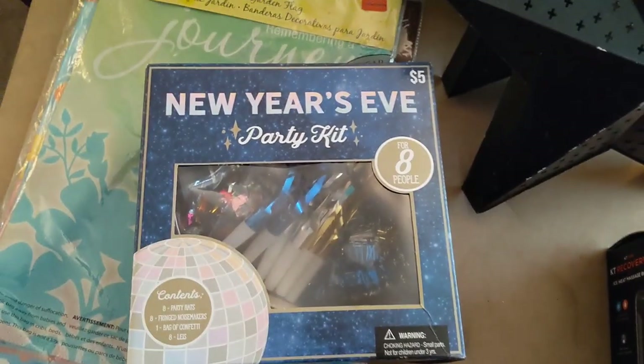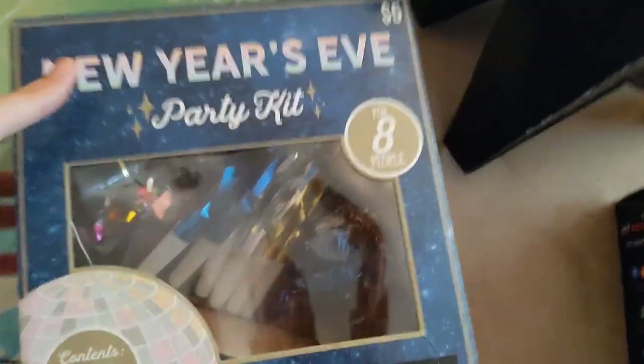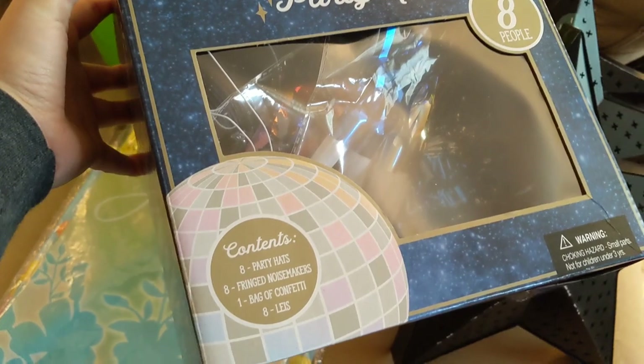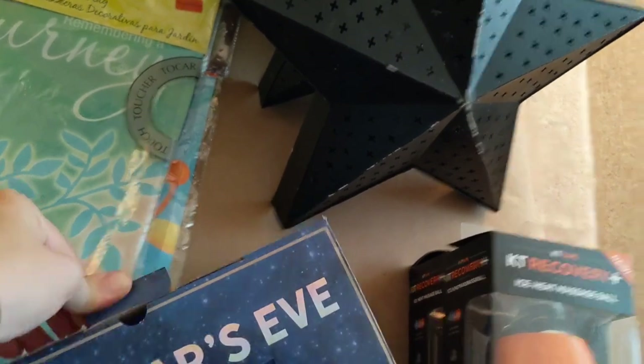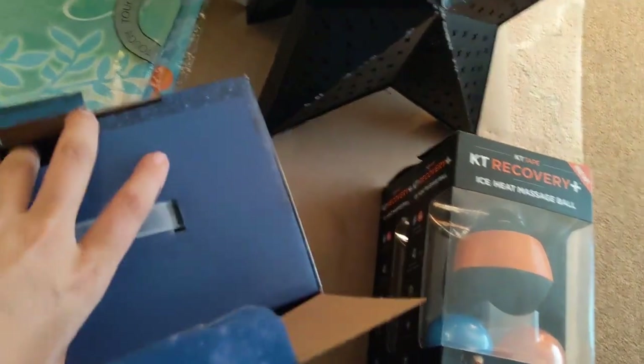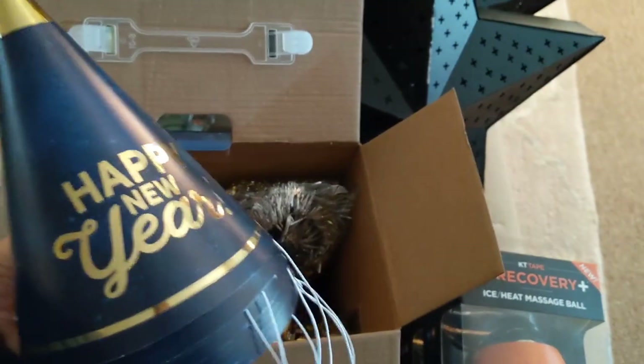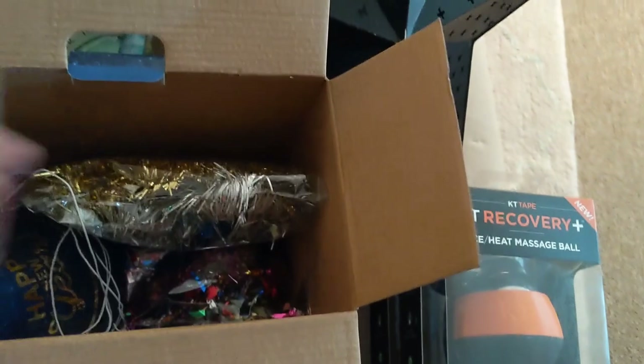This was the only thing I could save from the $5 store — everything else had been dumped — but this is a New Year's Eve party kit. It has eight party hats, eight fringed noisemakers, one bag of confetti, and eight leis. I'm fairly certain everything is in here, it just got a little bit squished. New Year's Eve is coming up, end of the decade — hope everybody celebrates accordingly. It has the hats, the leis, the confetti, and the party horns. That is a complete set that I got for free.